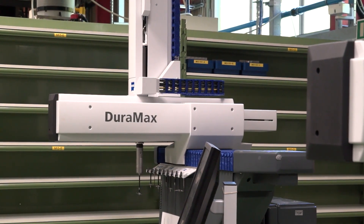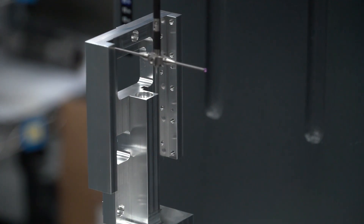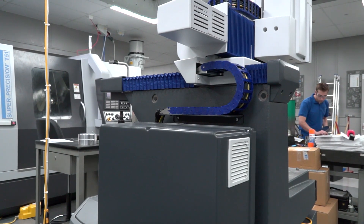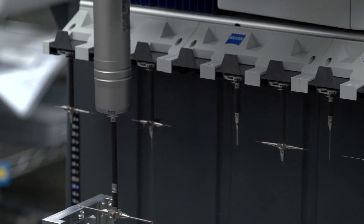And for those interested in what it can actually measure — the accuracy of it — do you know much about that? Yes, so this machine specs at 2.4 microns for its volumetric accuracy. That's in accordance with the ISO specification, for the 500 millimetre volume it works within. For Reliance, we work in a very small part of that volume, so we can see typically around about a micron repeatability.